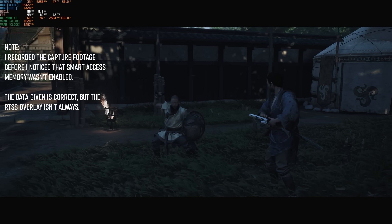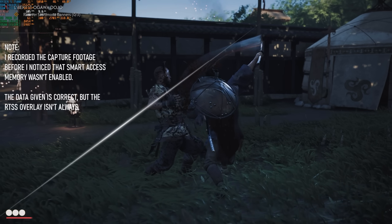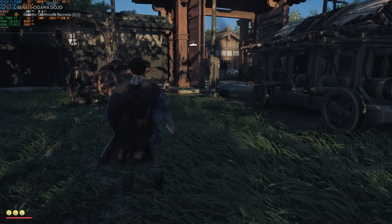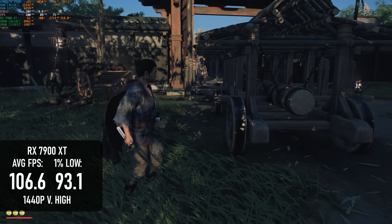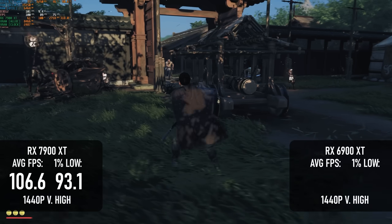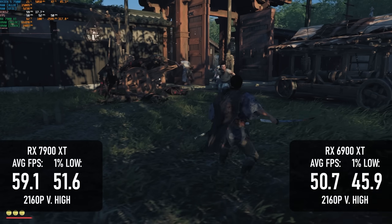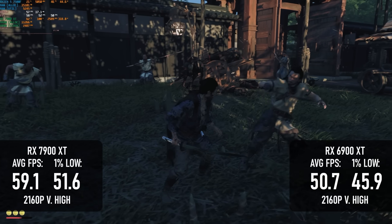One of the more recent titles in my 2024 test suite is actually not all that demanding. Ghost of Tsushima is a cross-gen platform title, which means we should have plenty of room to crank both the quality and resolution. At 1440p very high, the numbers look pretty good at 106fps on average with 1% lows of 93. However, it's not all that impressive in a broader context — the RX 6900 XT scored 93fps, only 12% below the newer model and arguably not all that noticeable. At 4K, the new model looks a little more attractive with an average just scraping below 60fps, whereas the RDNA 2 card only manages 50.